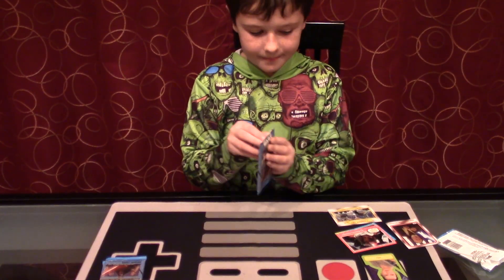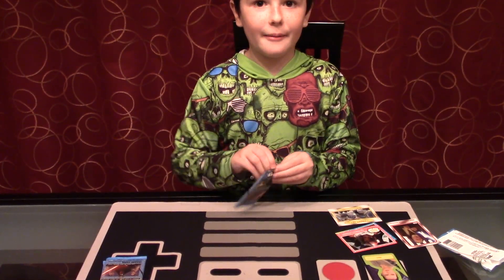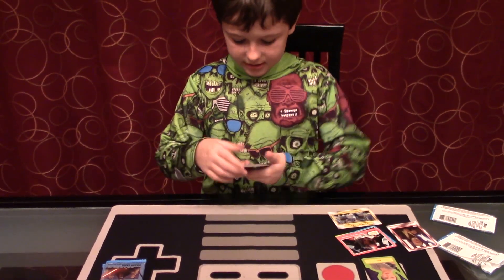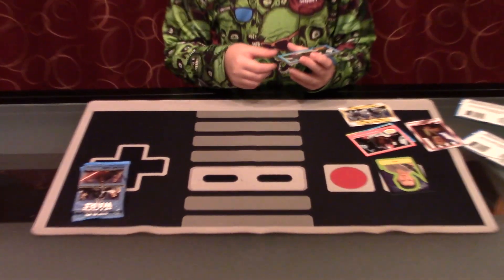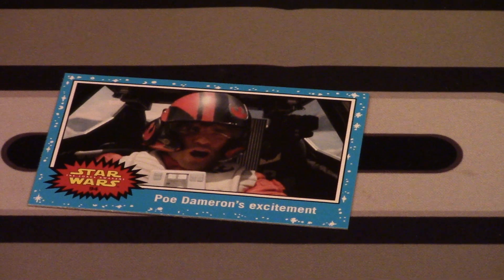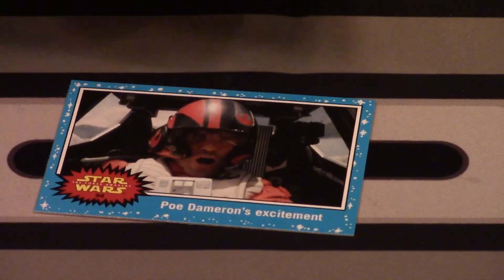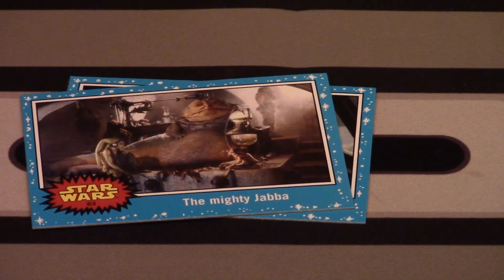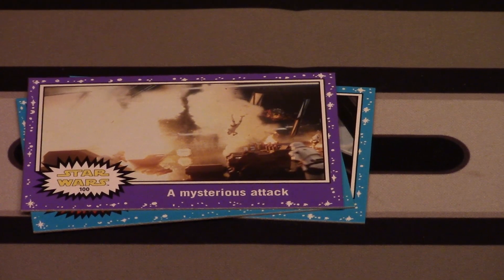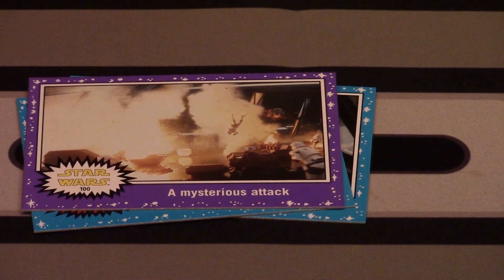Next pack. If this one has another Rey I might cry. This one contains another Poe Dameron's Excitement, then Mighty Jabba — number 64. The Mysterious Attack, number 100. Wow, there are a lot of cards in this set. There's a special one — collect all eight. Kylo Ren, Power of the First Order. Wow, he looks amazing. I would never ever want to see him.